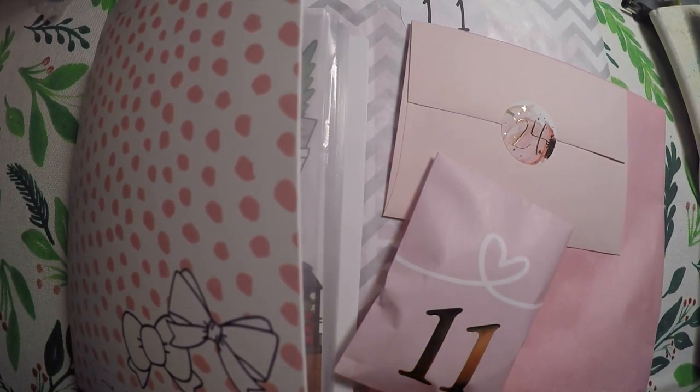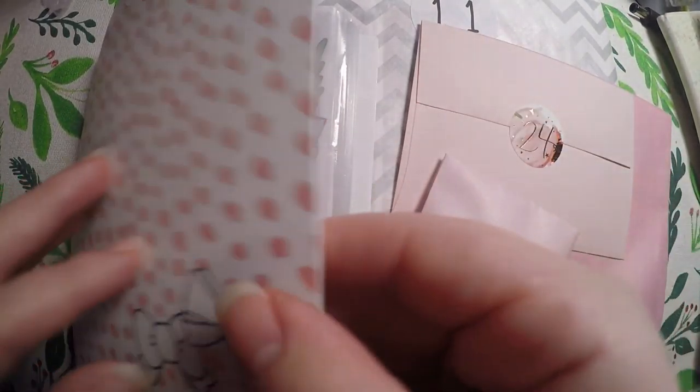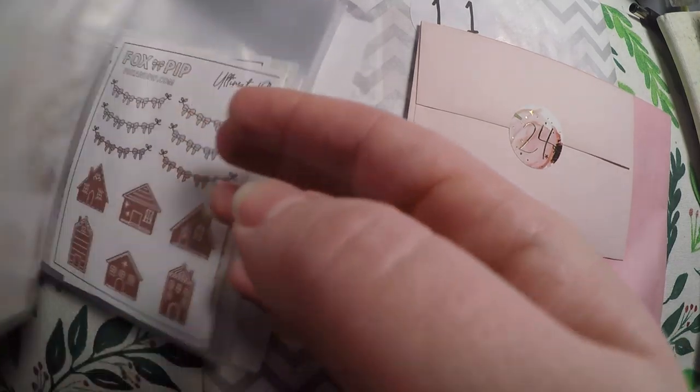Before I ask that question, let's go through the advent calendars for today. The first one we've got is Scribble Prints Co and Once More With Love. I've been putting items in here as I empty it out because I am running out of space on my desk.